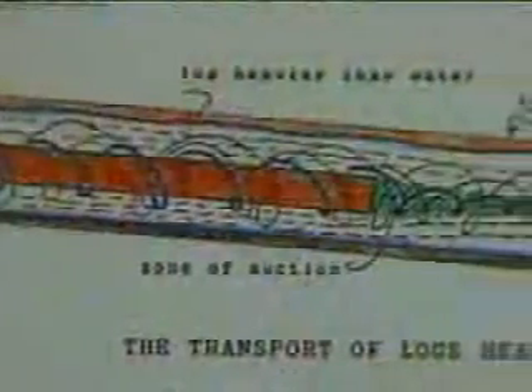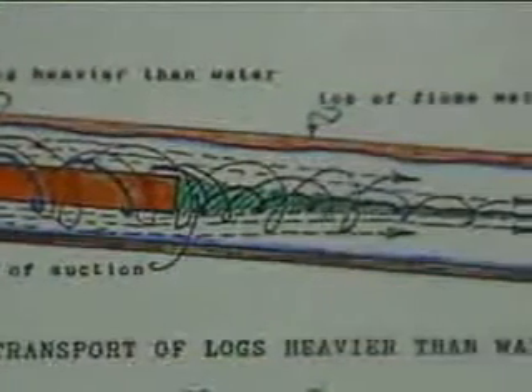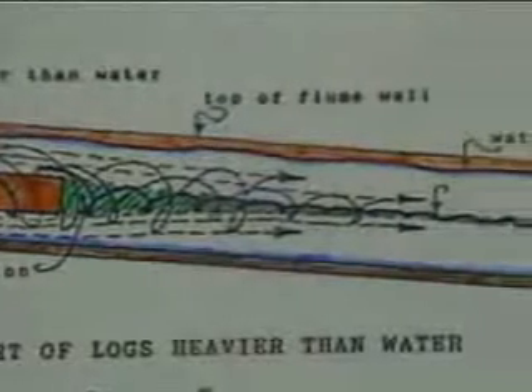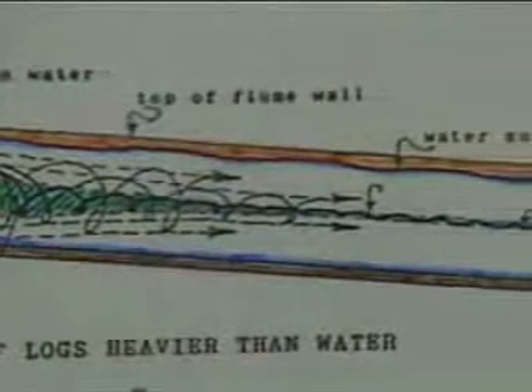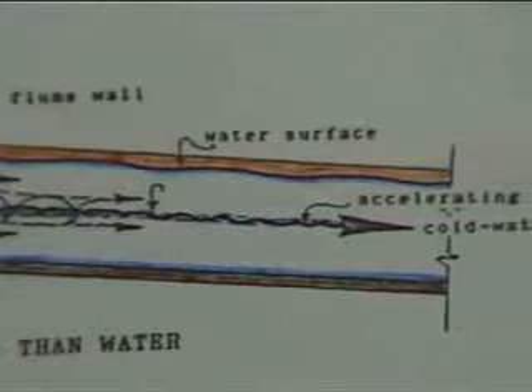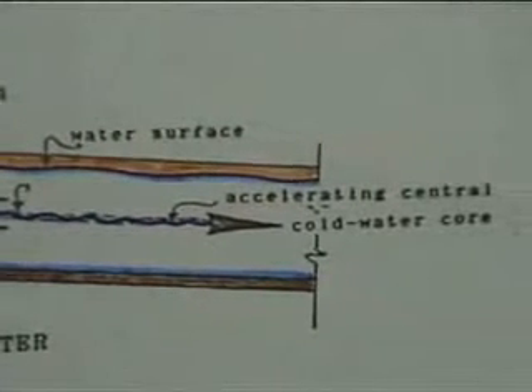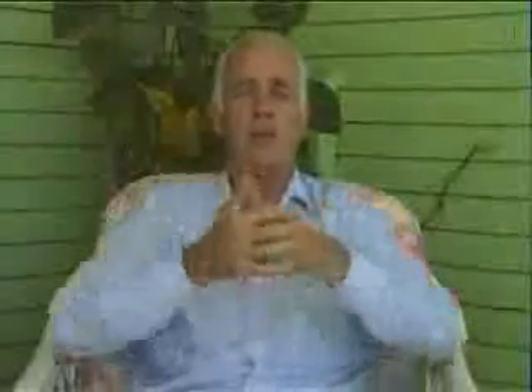It was this phenomenon that enabled Victor to transport logs which were heavier than water down his log flume without touching the sides. These logs were known as sinkers because normally they were heavier than water and they dropped to the bottom. But because of this centripetal, involutionary, inward-moving spiral movement from the outside to the inside, the densest part of the water mass was in the very centre of the flow, and the logs being denser had to occupy the densest position, surrounded by the four-degree water.